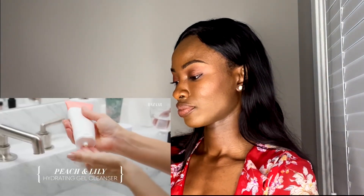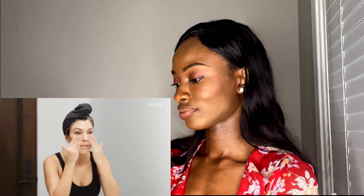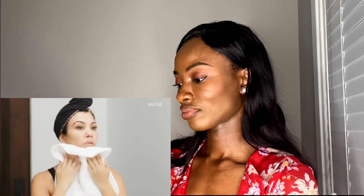Her Calm Hydrating Gel Cleanser has recently become her favorite face cleanser. It doesn't strip your skin—she's found many face cleansers can strip and leave skin feeling really dry—but it makes her skin feel really clean and gets her makeup off. She barely even seems to be washing her face. She mentioned she has combo skin, which I do too, so I can relate to this one.